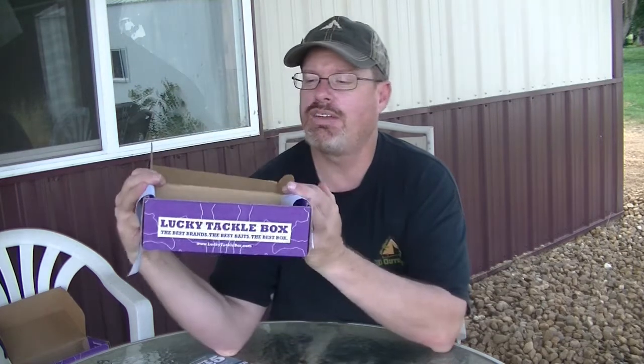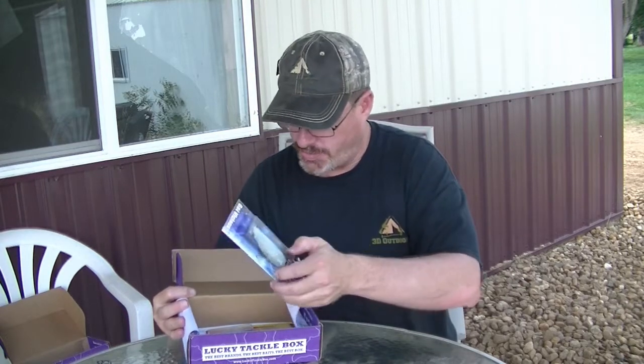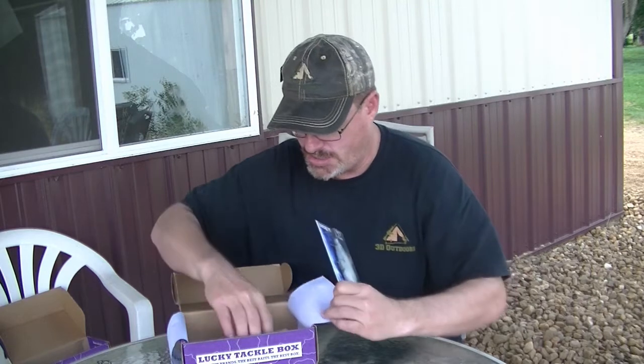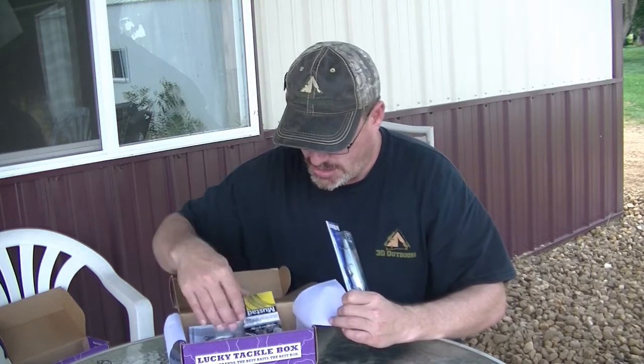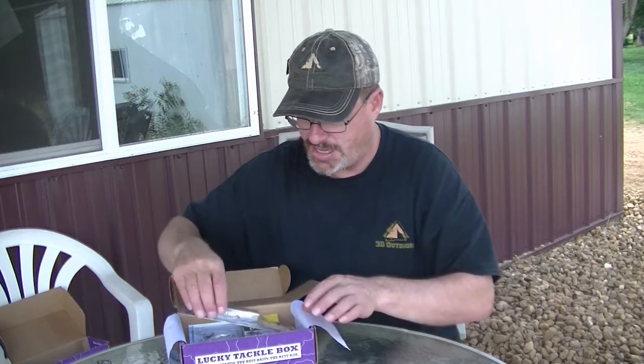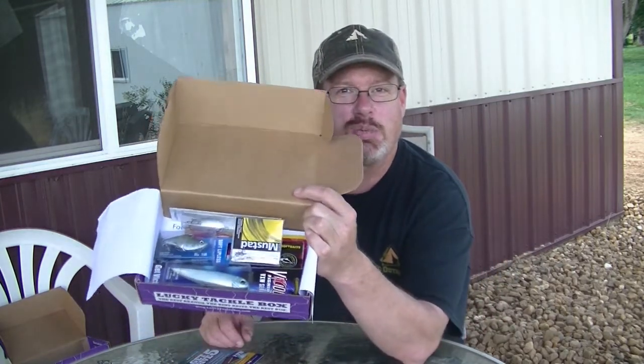So they sent me two of the same one. Now this plug is a different color — it's got kind of a blue tinge to it, which is nice. But otherwise the entire box is the same. Not sure what happened there with Lucky Tackle Box.